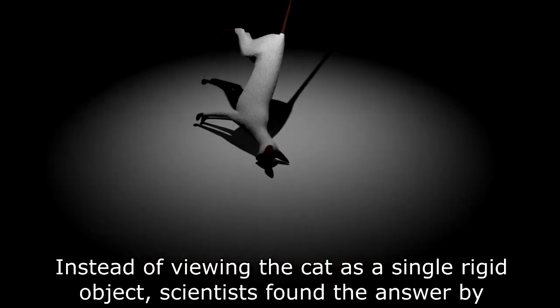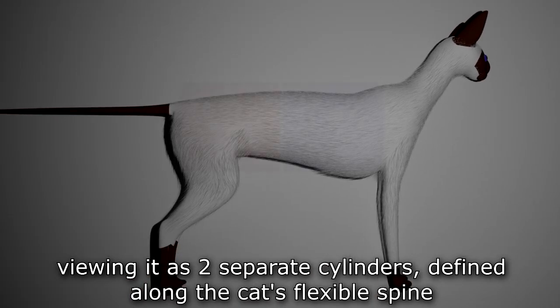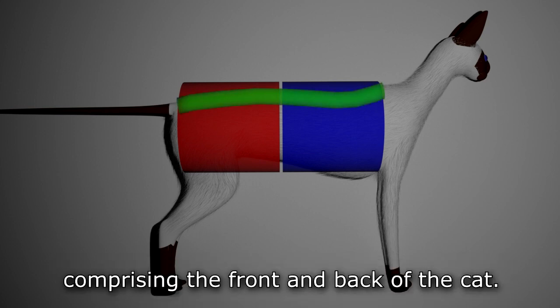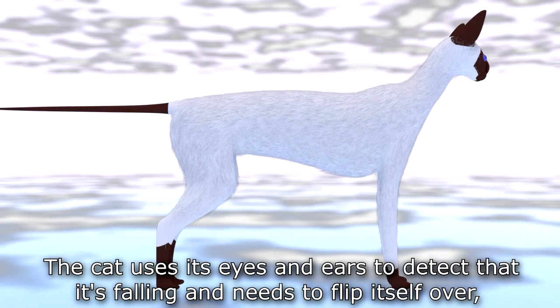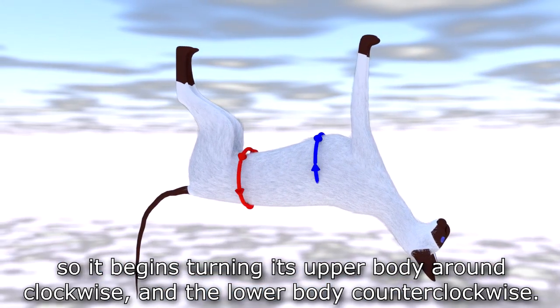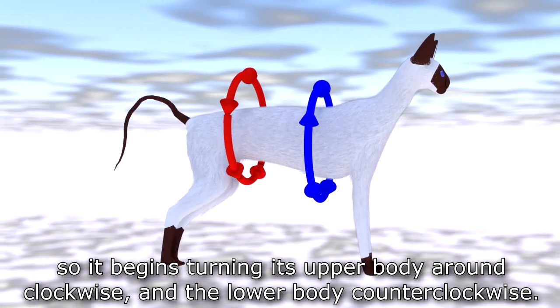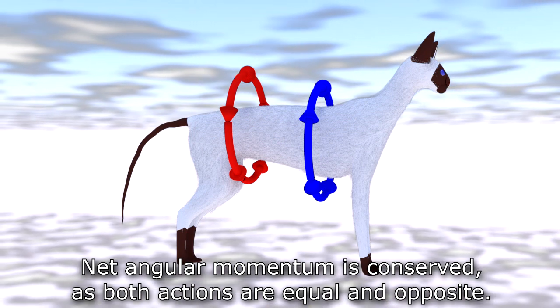Instead of viewing the cat as a single rigid object, scientists found the answer by viewing it as two separate cylinders defined along the cat's flexible spine, comprising the front and back of the cat. Each cylinder has a rotational axis, and these axes are connected at one point which marks the cat's waist. The cat uses its eyes and ears to detect that it's falling and needs to flip itself over, so it begins turning its upper body clockwise and the lower body counter-clockwise. Net angular momentum is conserved as both actions are equal and opposite.